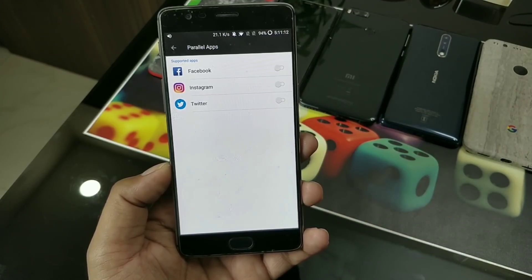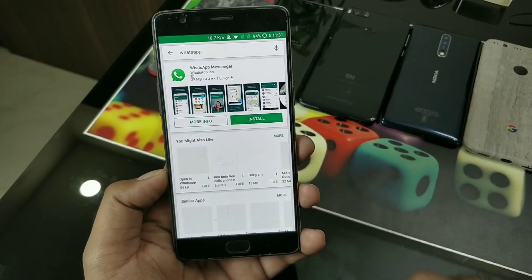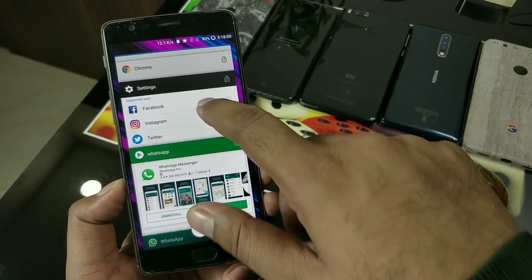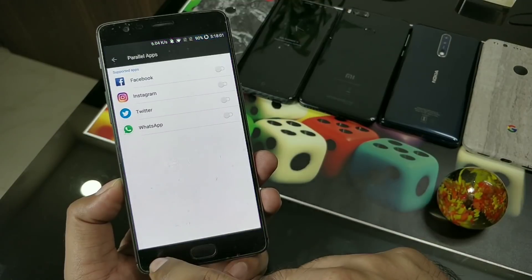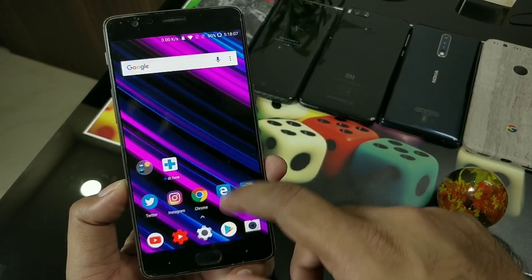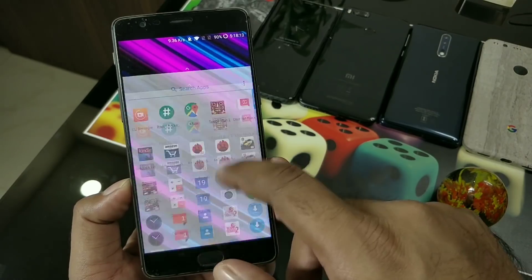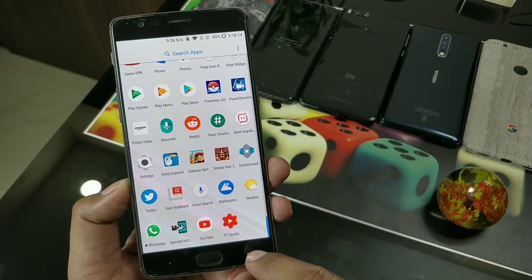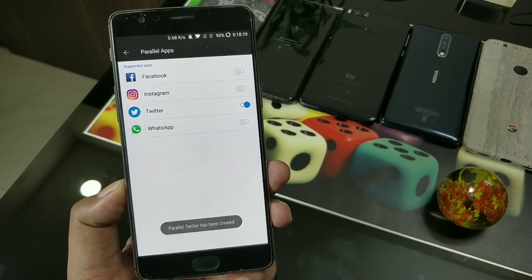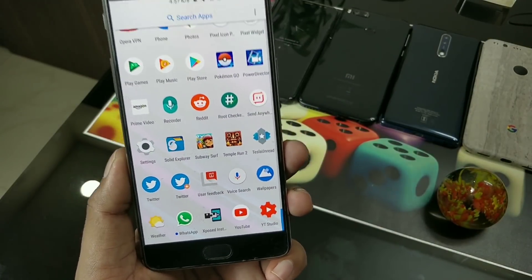Next we have the Parallel Application feature. You just have to go inside Settings and search for 'Parallel Application' - it will scan your current applications. Not all applications are supported; WhatsApp is working. It will show you the supported applications. Right now there are four applications on my phone. I'll create a parallel instance for Twitter - going back to the parallel application settings and turning it on. It will show a prompt message that it is created.